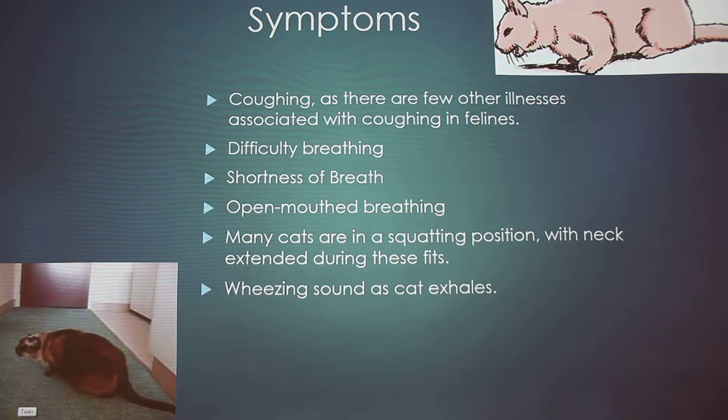Some of the symptoms are coughing, which is a big one because there are very few illnesses in cats that have coughing as a main symptom — so if you see that, it might be asthma. Also difficulty breathing, shortness of breath, and open-mouthed breathing. As you can see in the photos, cats go into a hunched or squatting position with their neck extended during an asthma attack. If you listen closely you can normally hear a wheezing sound as they exhale.